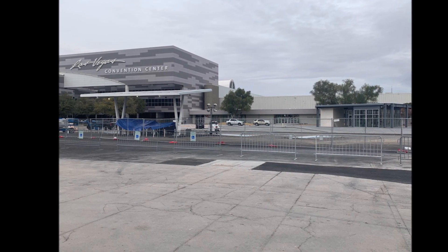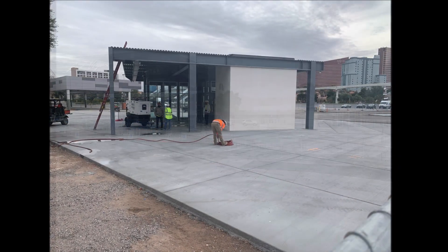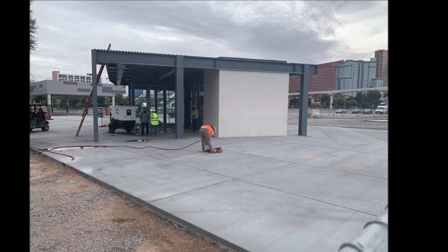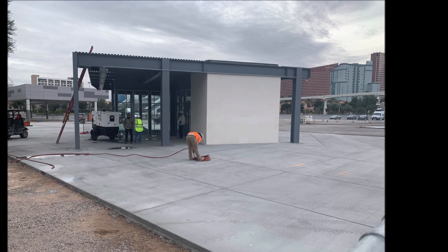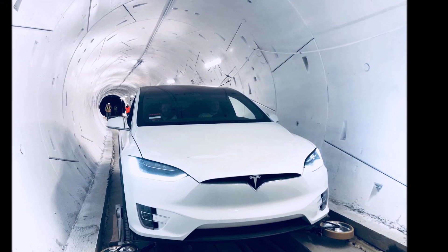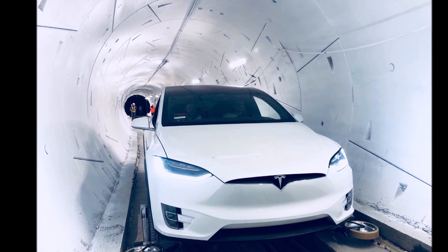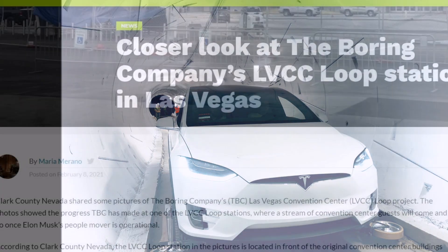In another tweet, Clark County Nevada says county commissioners have also approved licenses and maintenance agreements for the Boring Company to build tunnels connecting the Las Vegas Convention Center to Encore Las Vegas and Resorts World Vegas. So new projects have been approved for the Boring Company in Las Vegas.